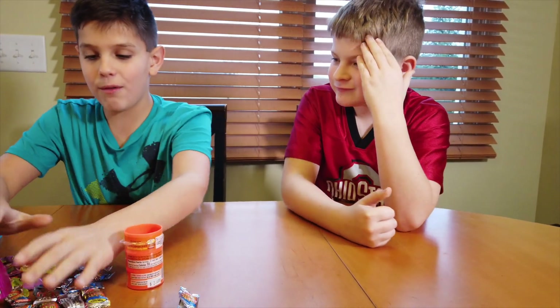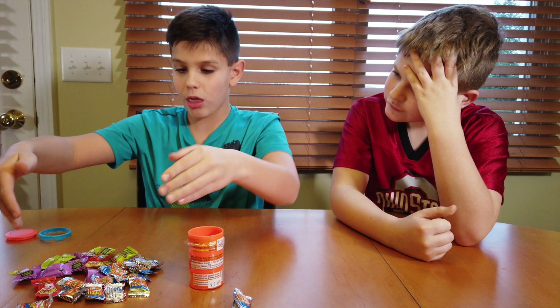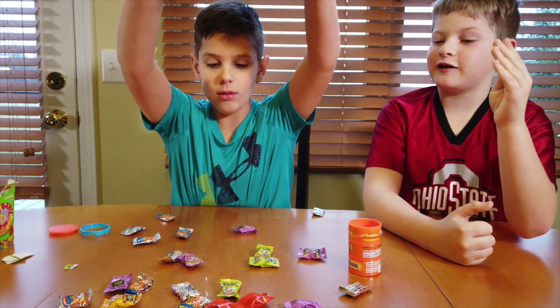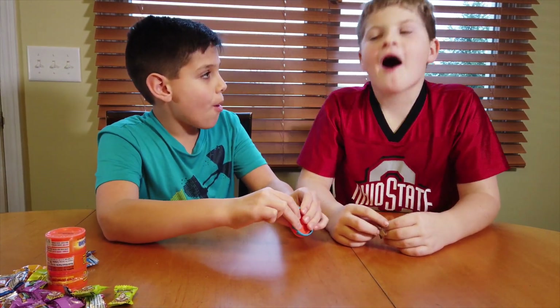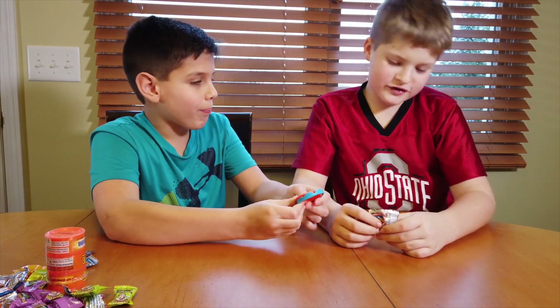I have so much sour candy left to eat. Look at all this! We might do episode 2. Do you recommend it? Kind of — yes and no.